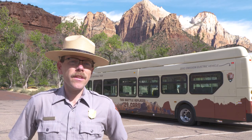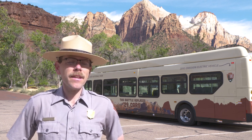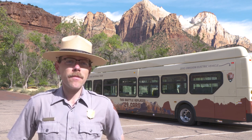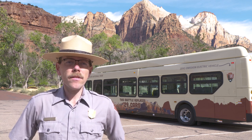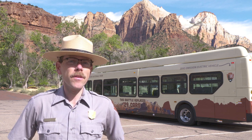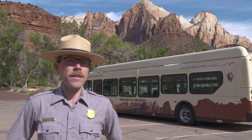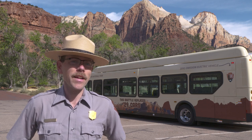The existing fleet here at Zion is more than 20 years old. It is powered by propane and it's coming to the end of its service life. When we looked at options for replacing the existing shuttle buses, we settled on getting electric shuttles primarily because they offer a lot of benefits, not only to park visitors but to the park itself. Electric shuttle buses are quieter than our existing fleet, so they're going to contribute to a better soundscape here in the park. The vehicles we're sourcing are also larger and feature air conditioning, which is something we know a lot of visitors and drivers are really going to enjoy on hot days here in Zion National Park.